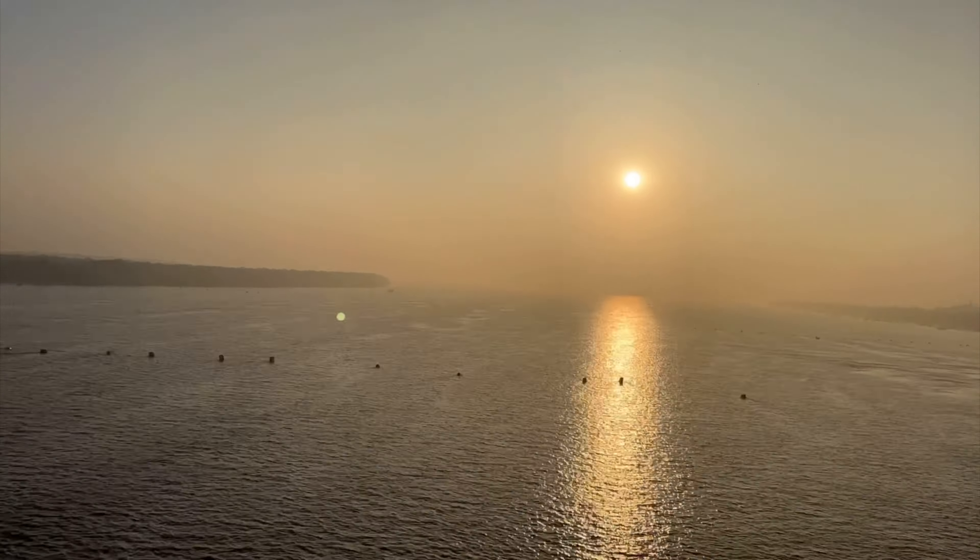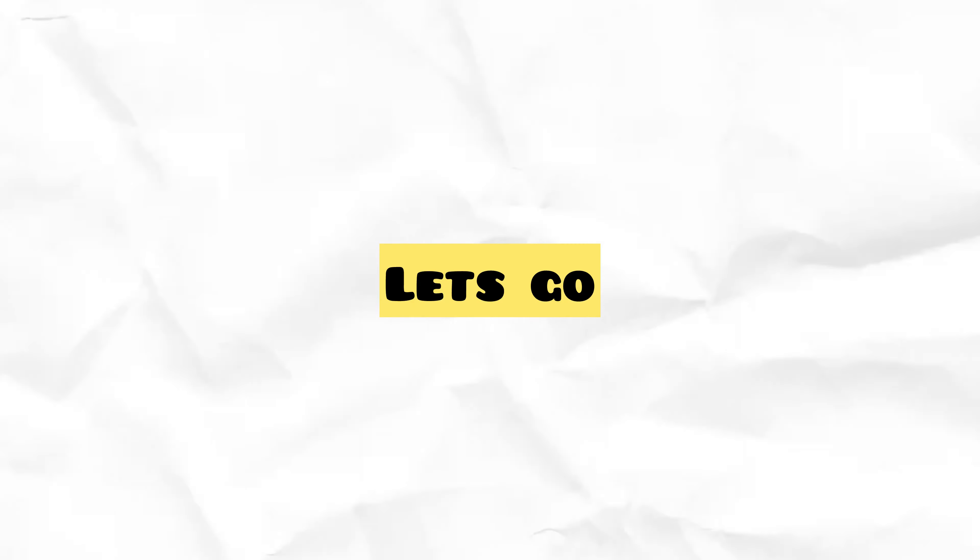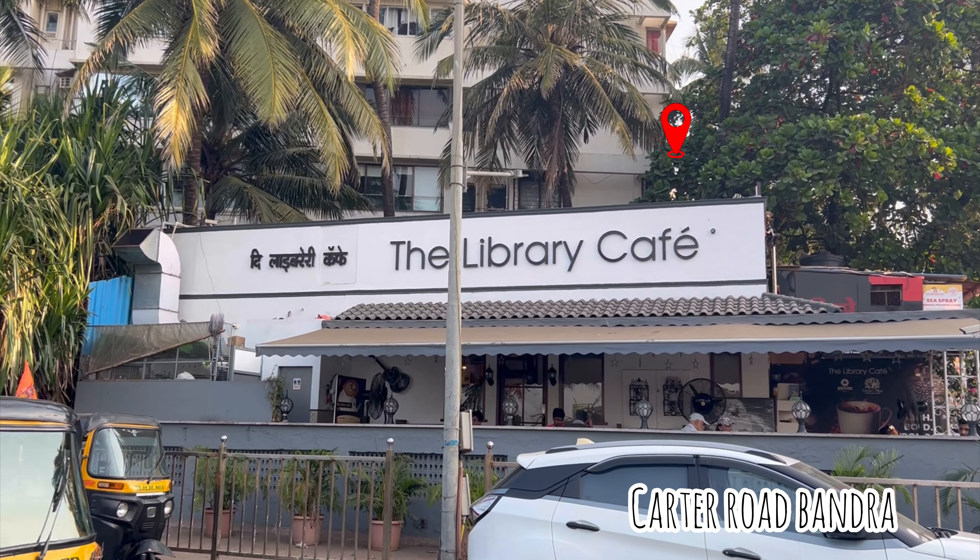Hi guys, welcome to my first ever mini vlog. In today's vlog we will explore cafes at popular locations.